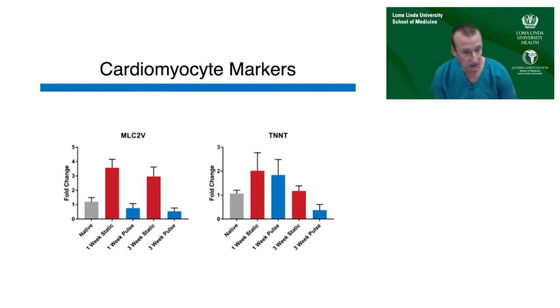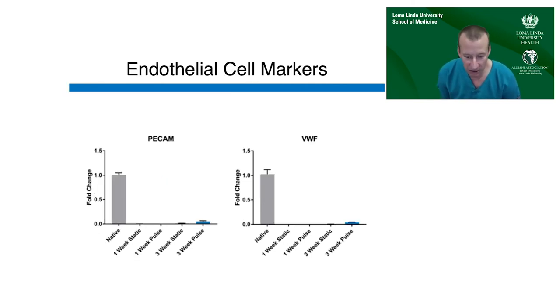Looking at cardiomyocyte markers — troponin T and myosin light chain — pulsatile culture at three weeks demonstrated a reduction in both markers, while static culture actually showed some increase. For endothelial cell markers — PECAM and von Willebrand factor — all culture conditions showed downregulation, meaning we were not seeing evidence of endothelial cell differentiation by PCR at any time point.